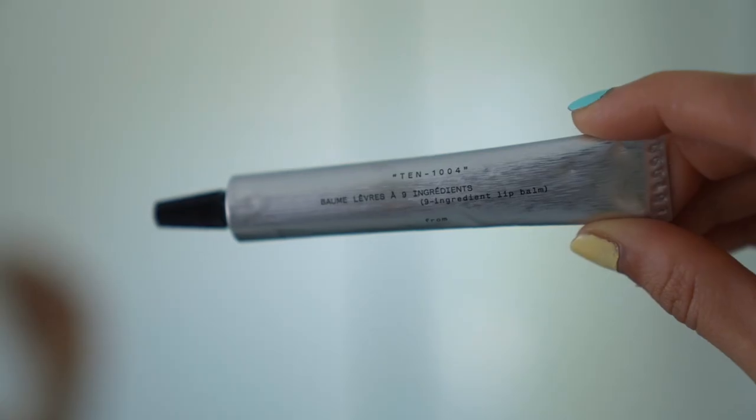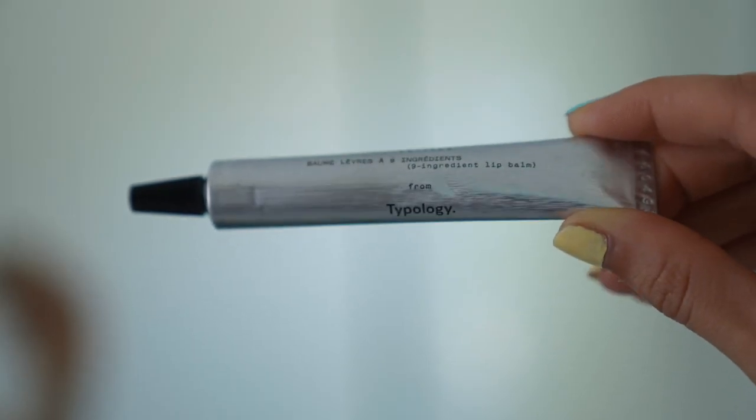The Tinted Serum comes in six versatile shades. The last product I've been using daily is the Typology Nine Ingredient Lip Balm — it's fragrance-free and super nourishing. I get super chapped lips, and applying this first thing in the morning and just before bed has helped me so much. That's my everyday routine that I've basically been using every single day to get my skin to where it is right now.